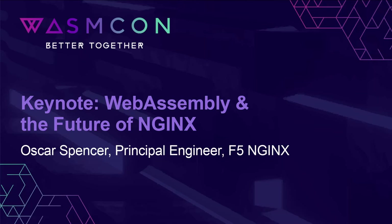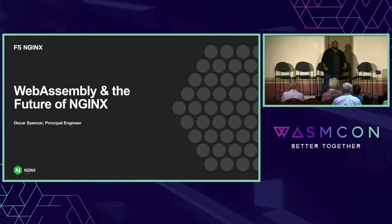All right, folks, my name is Oster Spencer. As mentioned, I'm a principal engineer at F5. At F5, we focus on secure application delivery. A very big part of that story is our company, Nginx. At F5, we're responsible not just for all of Nginx open source, but also all the commercial offerings for Nginx as well.